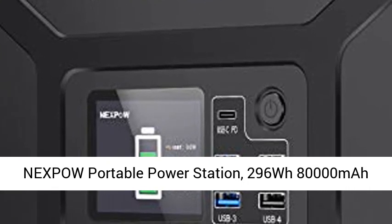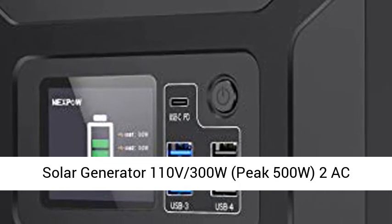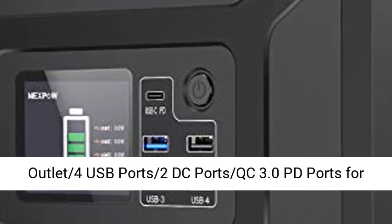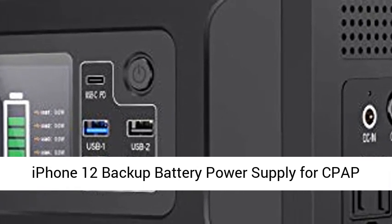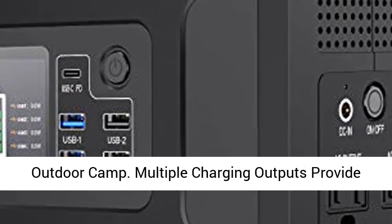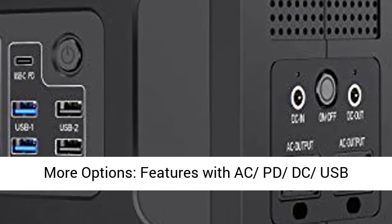Nexpo Portable Power Station, 296WH 80,000mAh Solar Generator, 110V 300W peak 500W, with 2 AC outlets, 4 USB ports, 2 DC ports, QC 3.0, PD ports for iPhone 12 backup battery power supply for CPAP and outdoor camping.